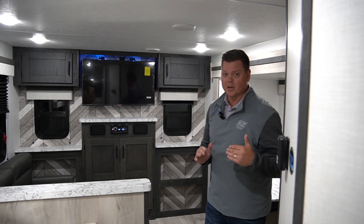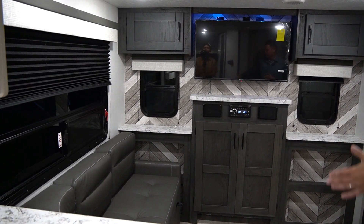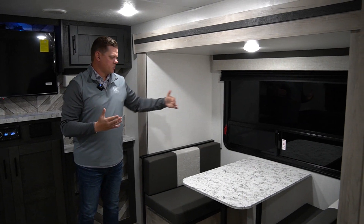Now we're inside the 221RESE. The RE stands for Rear Entertainment, and as you can see, there's a ton of space inside here. You have a really large L sofa, as well as your dinette that's actually in a slide, so that gives you a lot more added space.